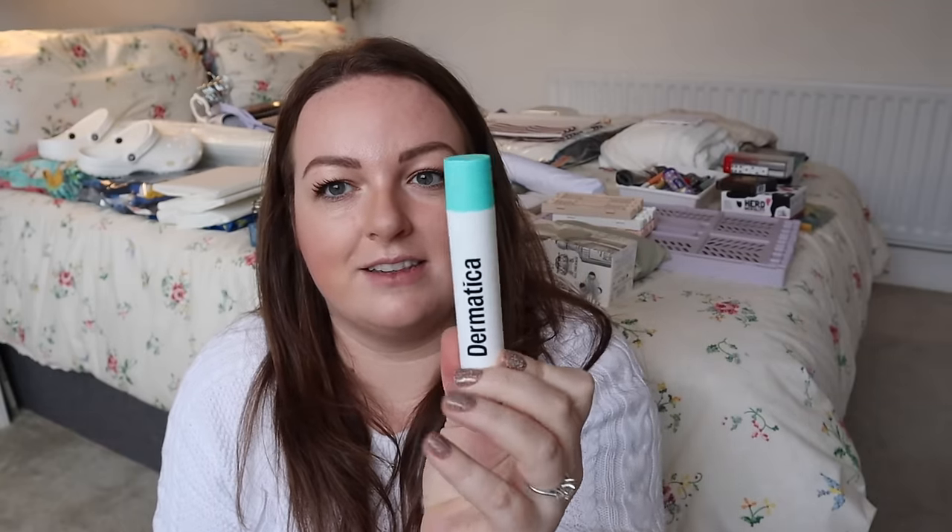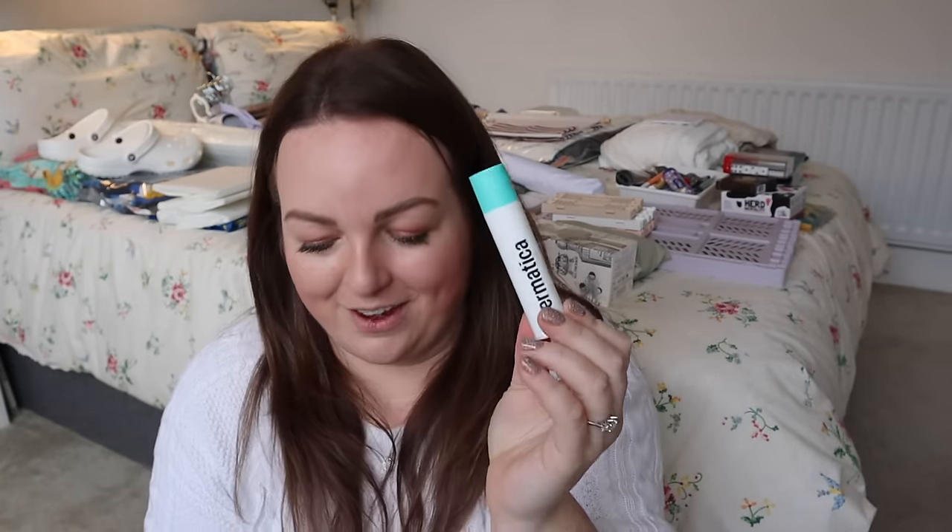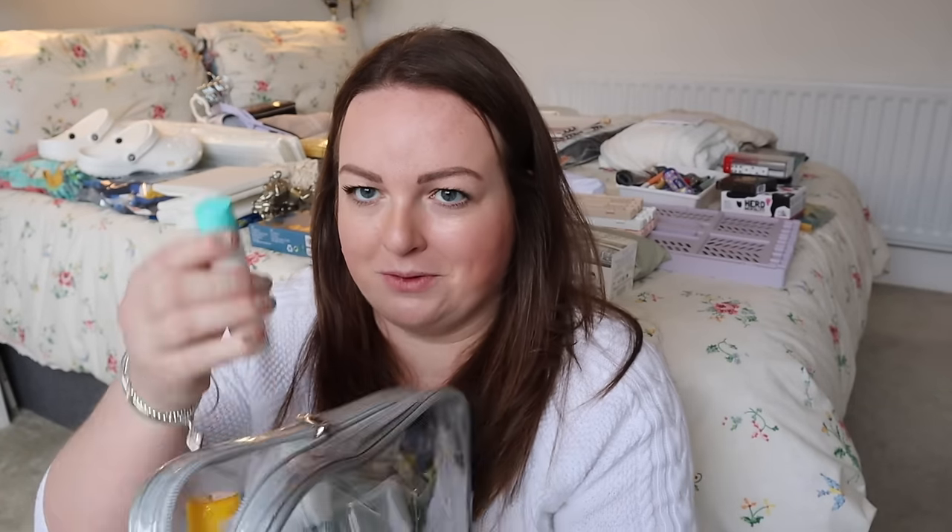I also love that Dermatica recently added the turquoise top to the personalised formula, so I've got this one ready to go inside my beauty case.